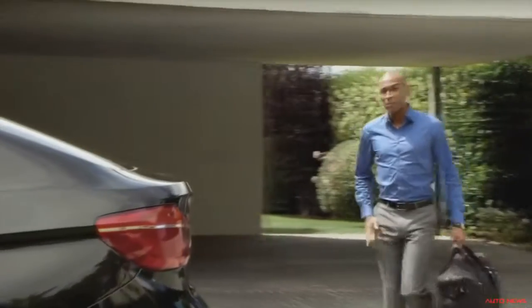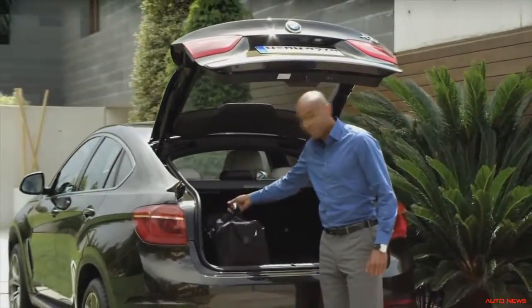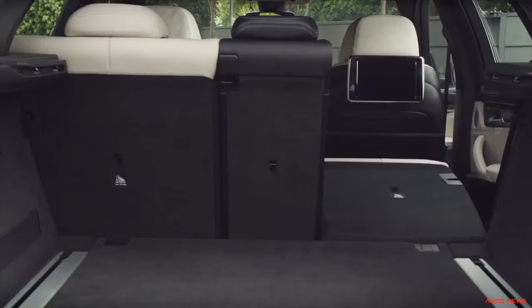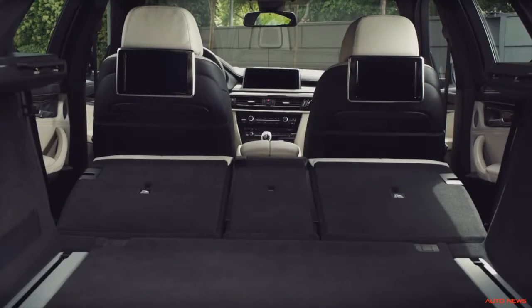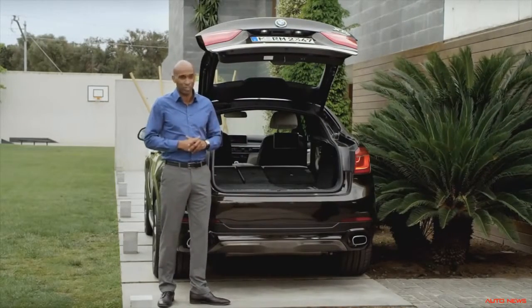As long as I have my key in my pocket, the tailgate opens upon touching the trunk handle, without me having to unlock the vehicle first. Also a standard feature is the second seat row with a 40-20-40 partition. And folded down, the 580-liter trunk transforms into an enormous 1,525-liter trunk.